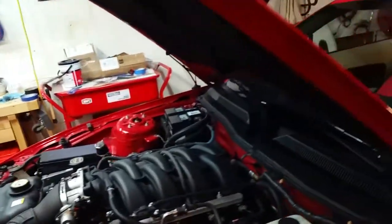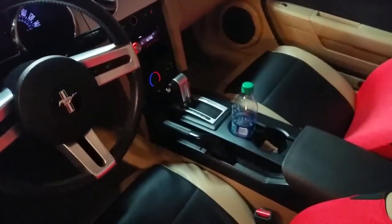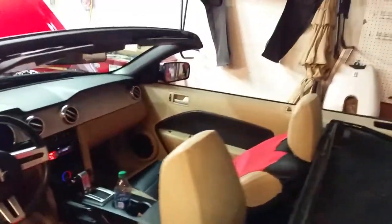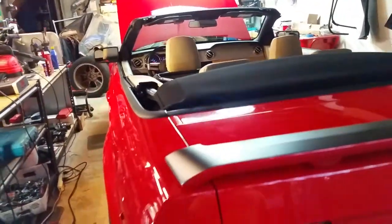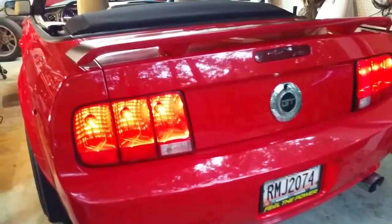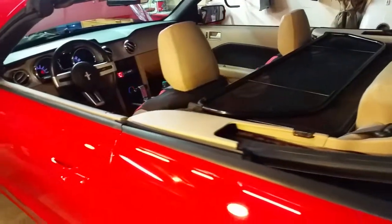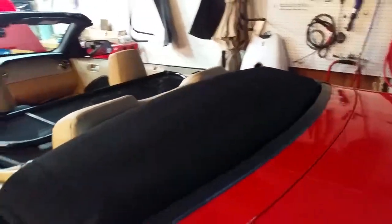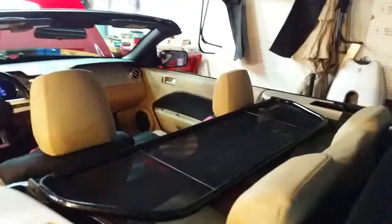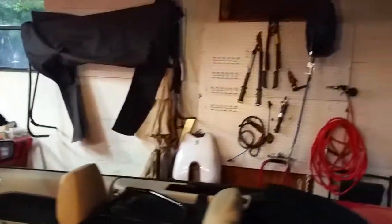People also complain about a clunky rear end when shifting gears on an automatic transmission — like putting it from park into reverse or drive and hearing a pretty loud clunk. Some people think it's the drive shaft, and on some models people have what's called the slip joint re-greased. I did a differential fluid change and lo and behold that really quieted down the clunk I used to hear.